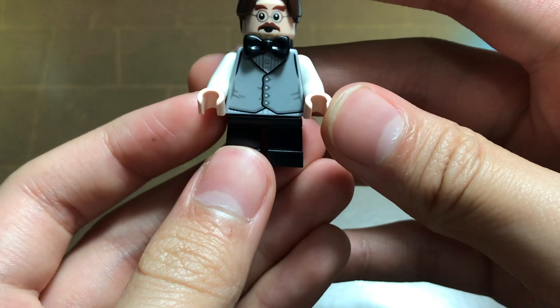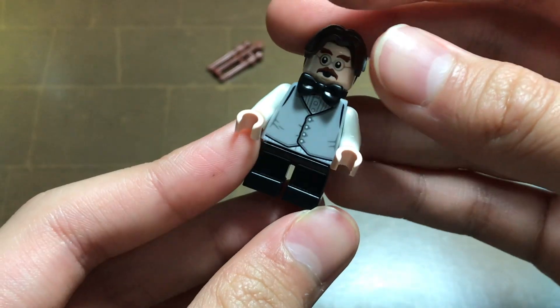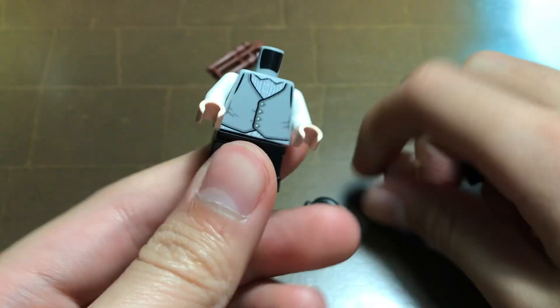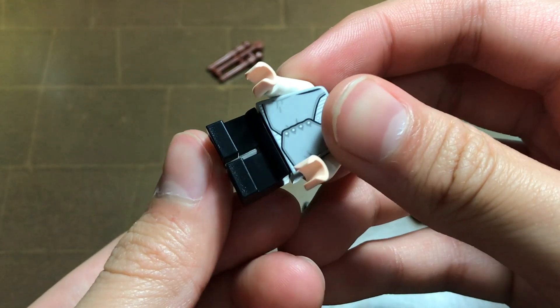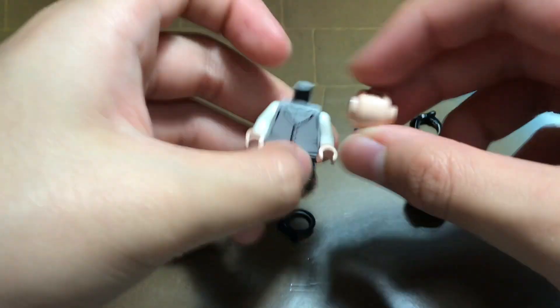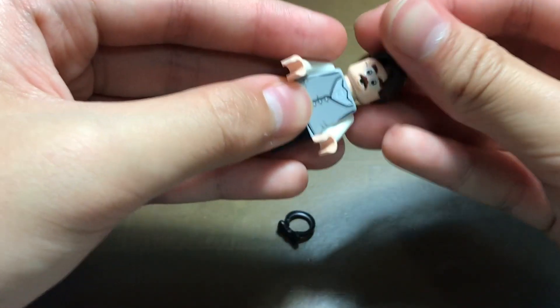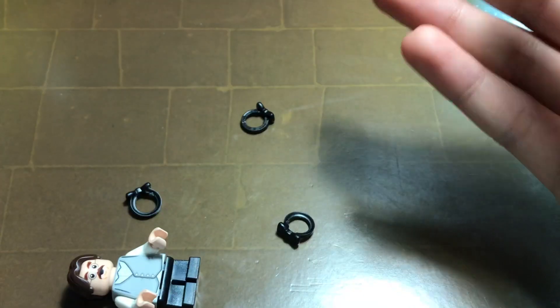He has a very, very detailed torso with printing — you can see all the printing. He has a nice suit and comes with black short legs. In all honesty, Professor Flitwick is not one of my favourite characters.